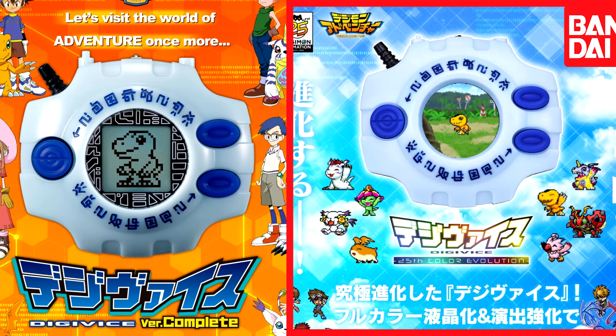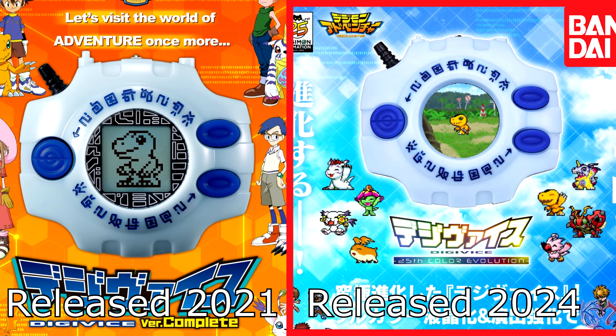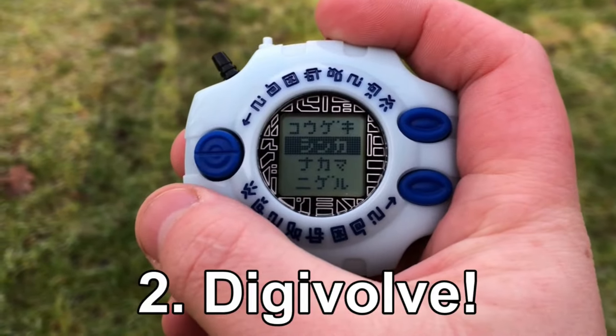Is it a little unfair to compare the 25th and the Version Complete? Not really, especially given the time frame between releases. With all that out of the way, let me start with what I love about the 25th device.